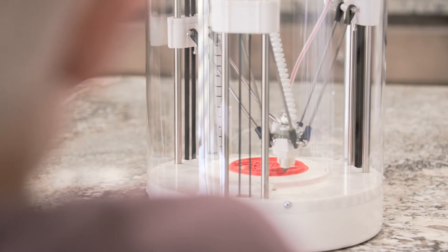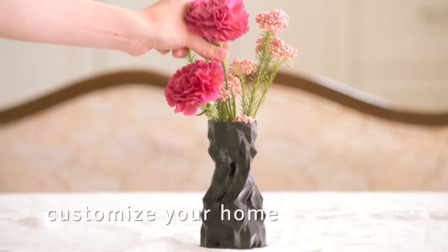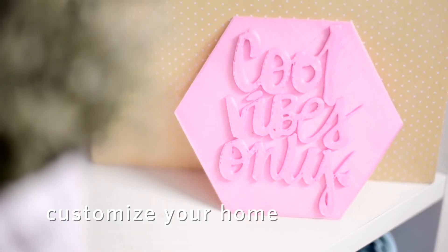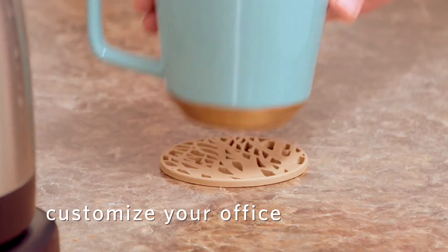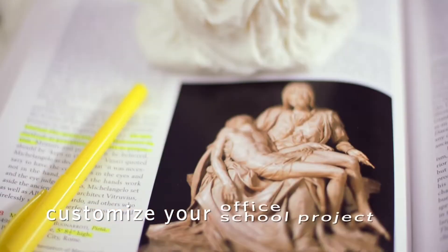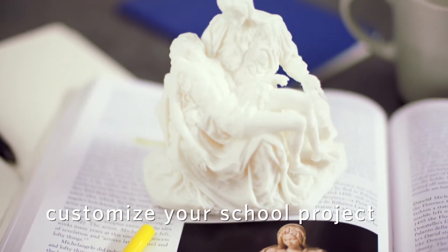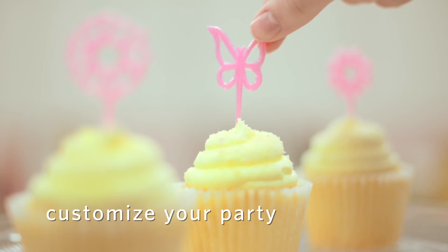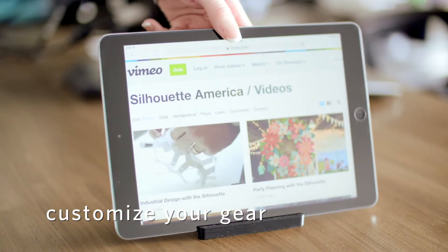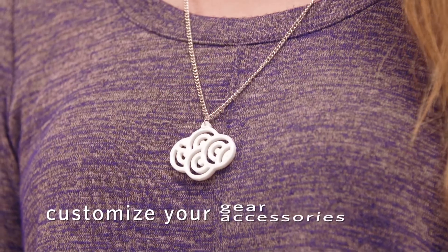Soar to new heights of creativity with the Alta. Give your home or office a look that's uniquely you. Bring school projects to life. Personalize a party. Create custom accessories for your gear. Make a bold personal statement.